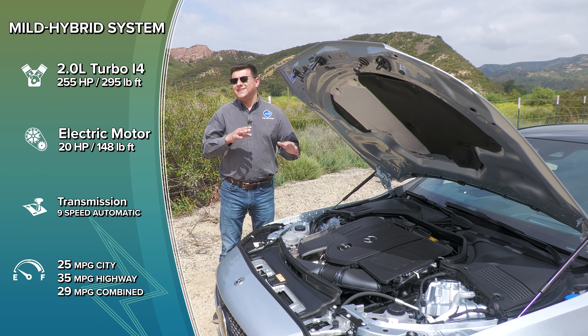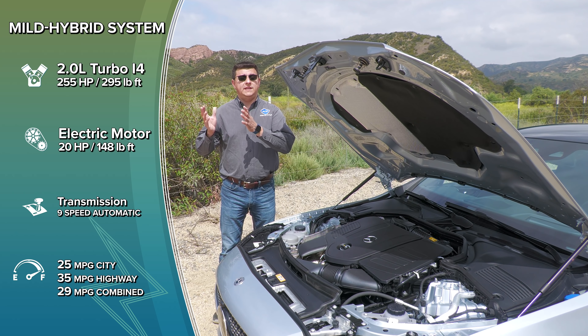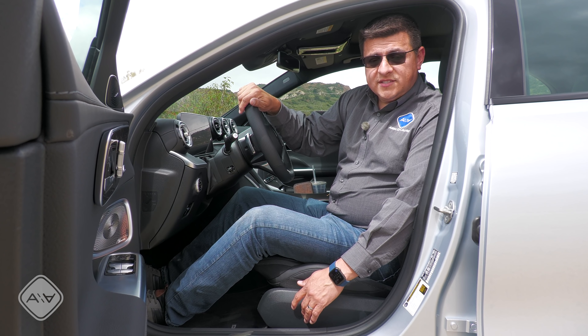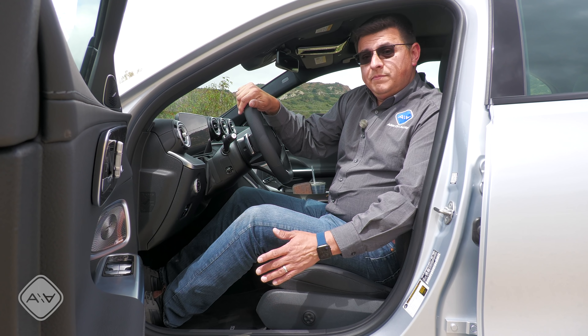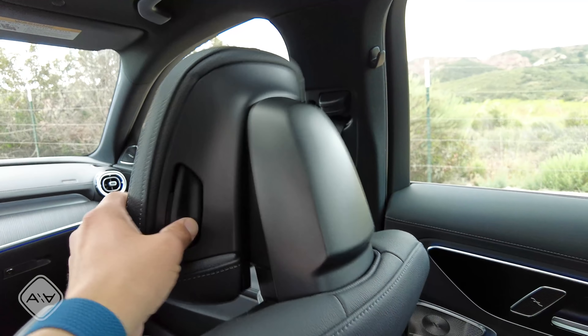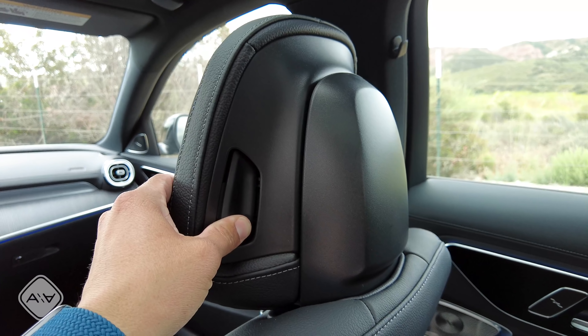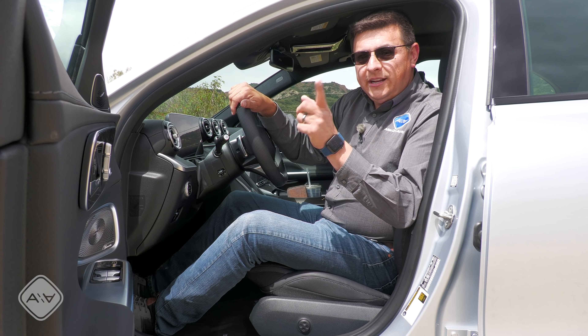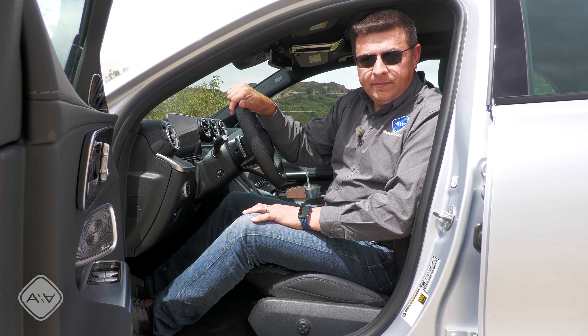Mercedes does not give us a total horsepower figure of gasoline engine plus electric motor, because it's used in a slightly different way than you might expect in a full hybrid. Over the few hours I've been in this model, front seat comfort appears pretty comparable with the outgoing model, which definitely means very good for the segment. We have four-way adjustable lumbar support, Mercedes seat kinetics but not seat massage, an extending thigh cushion, four-way adjustable headrest, and the front passenger seat has the exact same range of motion as the driver seat, including memory positions on the door.